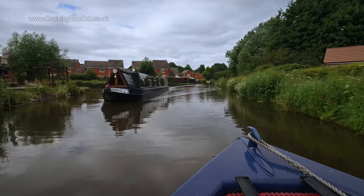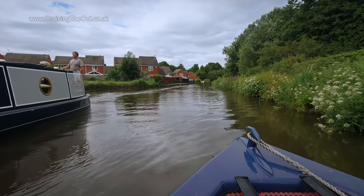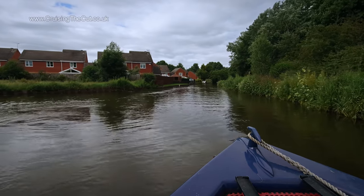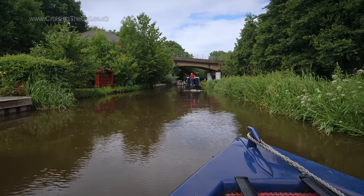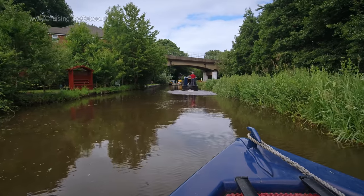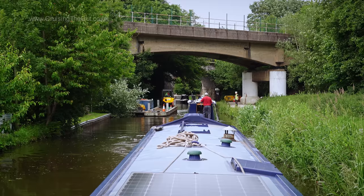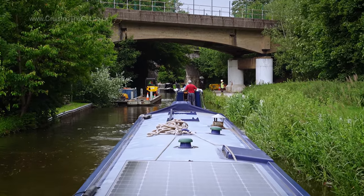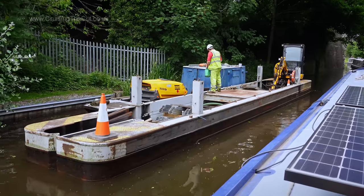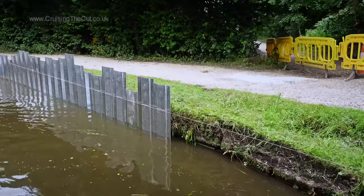Halfway through Rugeley and more help from an approaching boater, who tipped me off as he went past about workboats underneath a bridge up ahead. Sure enough, things were at a standstill, but the CRT folk doing the work beckoned that boat and me through at a cautious pace. It appears the Canal and River Trust are re-piling the bank here, which is always good to see.